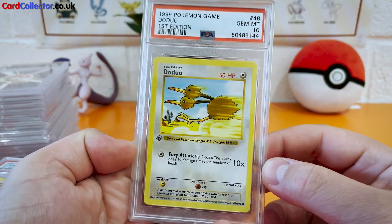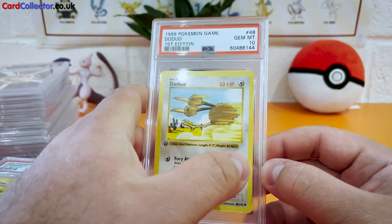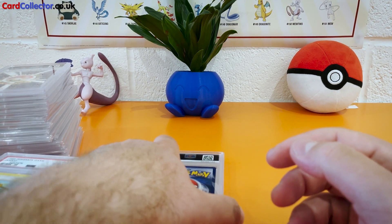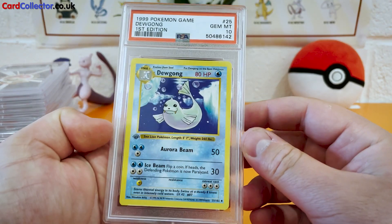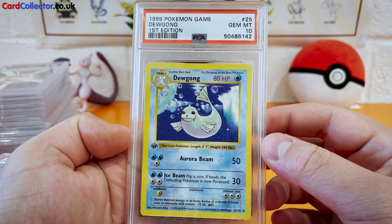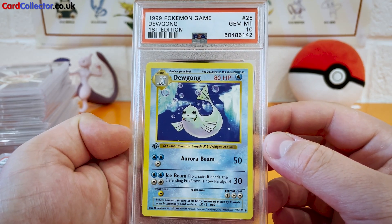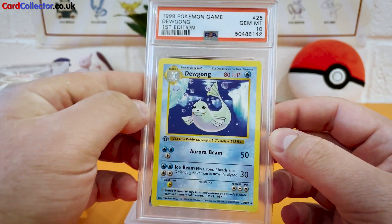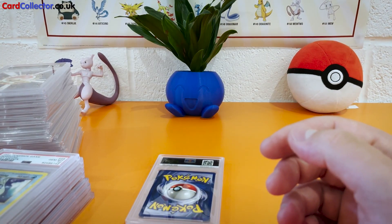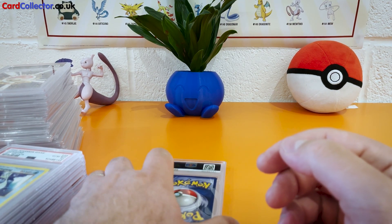This is mad. Doduo, Gem Mint 10 — keeping it coming, this is insane! What is going on? Three left. Doduo, Gem Mint 10 — unbelievable. Only one 9 at the minute — for a pack this old, that is crazy.